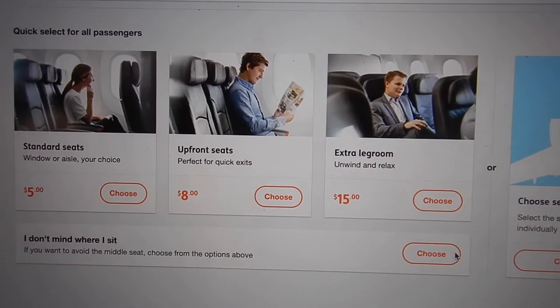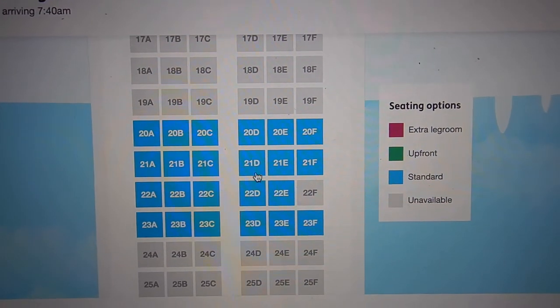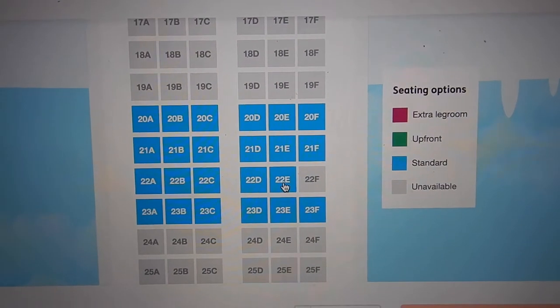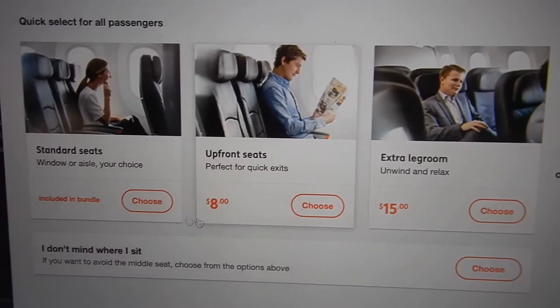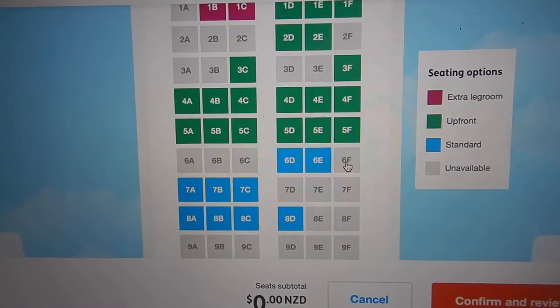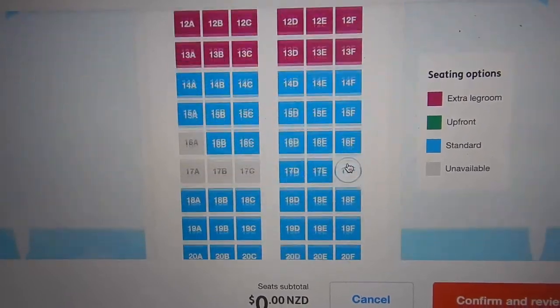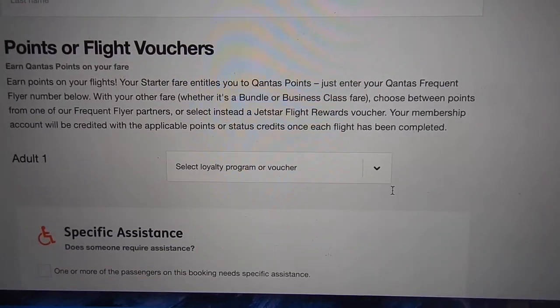With Jetstar, you can add on choosing your seat — small cost if you want to choose a seat — so it does mean that I am risking getting the middle seat. On the way back, because I've picked the plus bundle, I can choose my standard seat. Of course all the up-front ones are taken. Honestly, I prefer at the back, and you just enter in your details and you're all good to go.